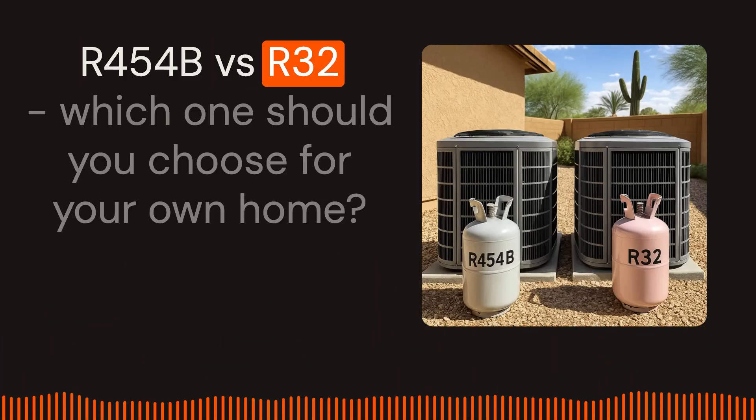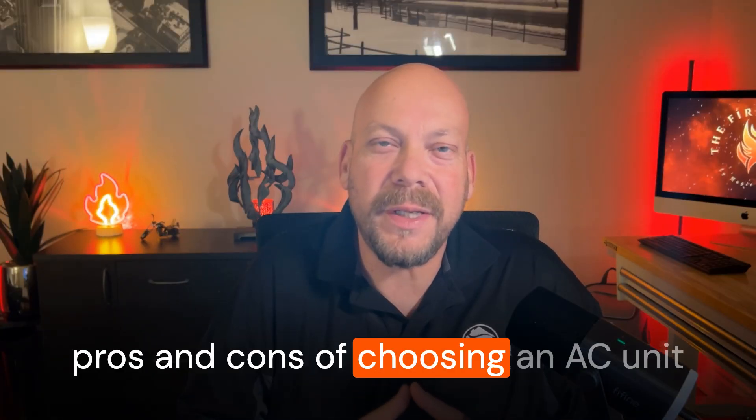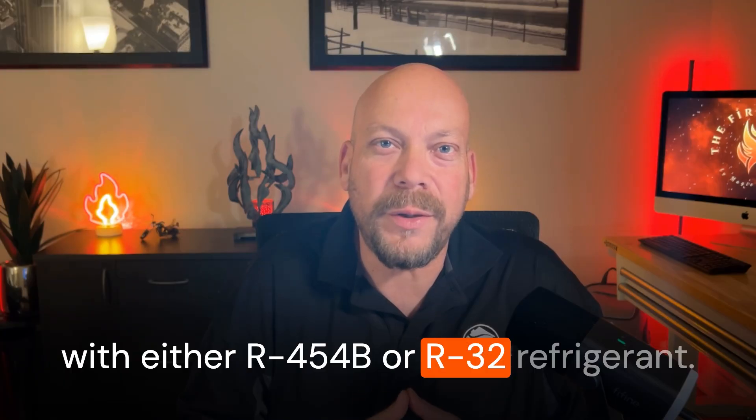R454B versus R32 — which one should you choose for your own home? In the next few minutes, we're going to cover the pros and cons of choosing an AC unit with either R454B or R32 refrigerant. By the end of this video, you'll know which one is right for you and which one you should choose for your home.